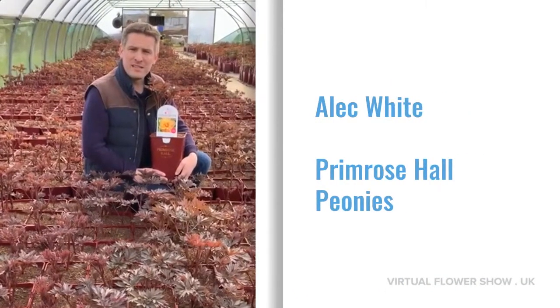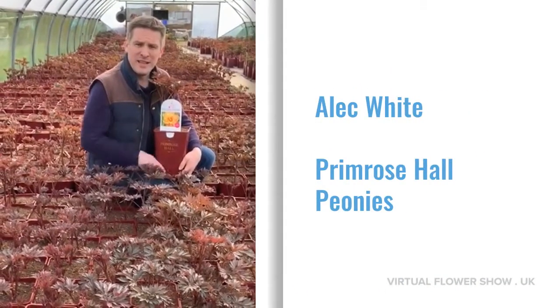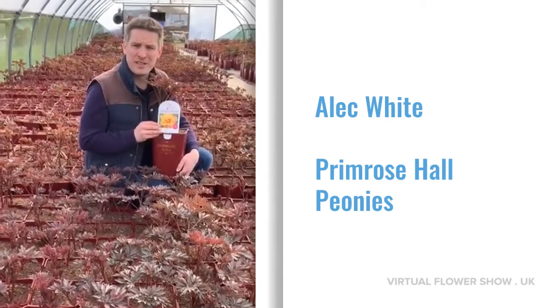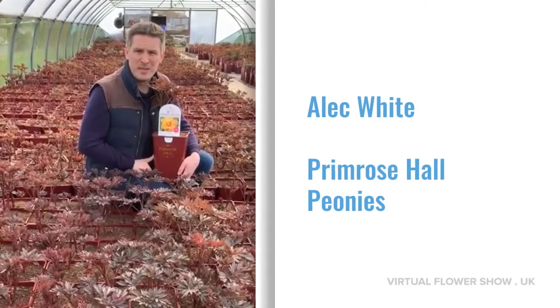My favourite peony is an intersectional peony from Singing in the Rain. It's got fantastic colour — peachy, orangey, yellow flowers that are scented, and it flowers for twice as long as a normal peony.